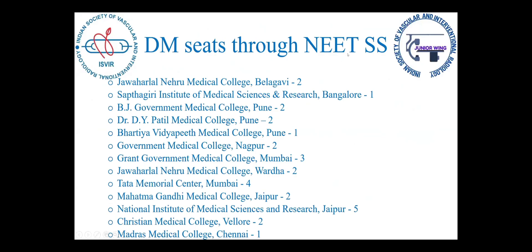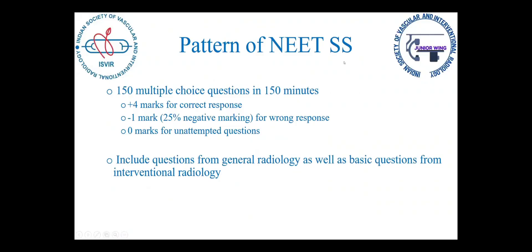The DM seats covered under NEETSS have already been discussed, so I won't go through that. I'll focus on what a diagnostic radiology resident would be thinking, because I was in their shoes just one year back. The pattern of NEETSS is 150 multiple choice questions in 150 minutes, with plus four, minus one, and zero marks for the ten prep questions. It includes questions from general radiology as well as basic questions from IR — but what exactly from each was my question when I first heard that.